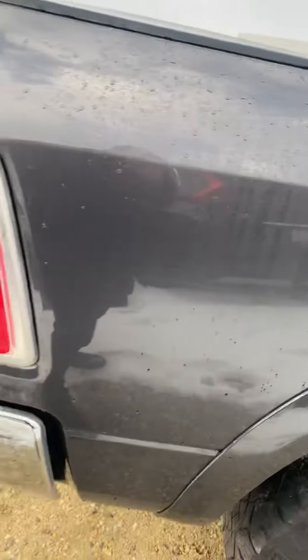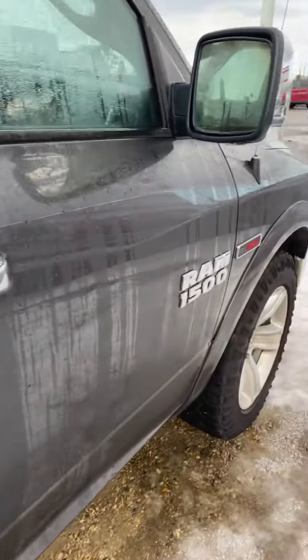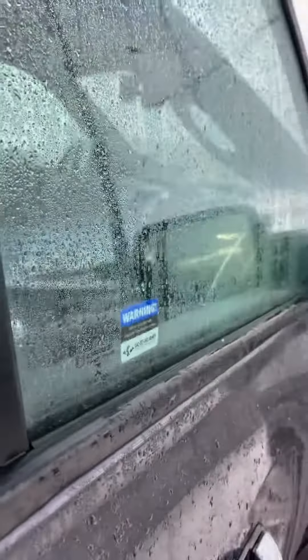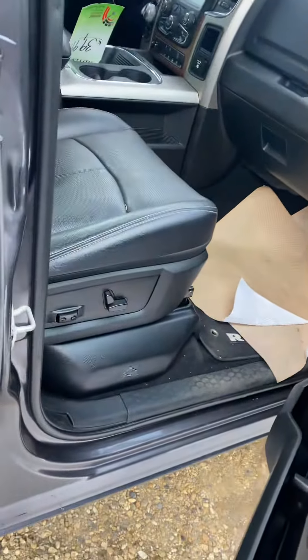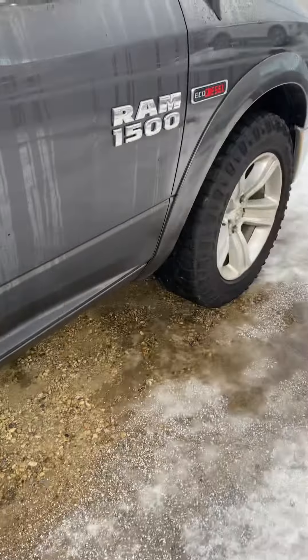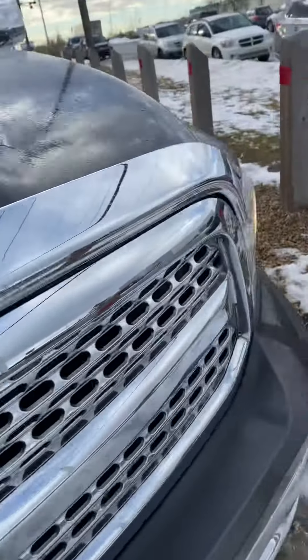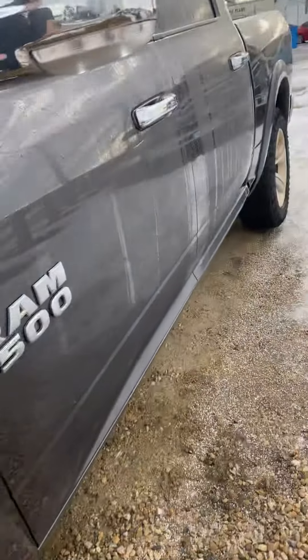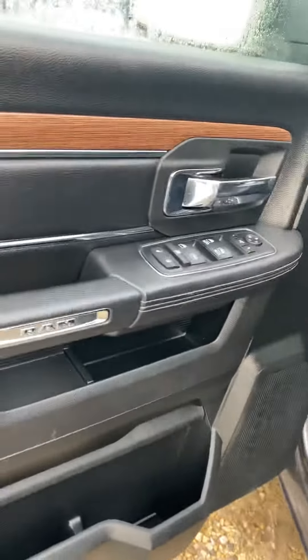It has a box liner, both driver and passenger six-way adjustable seats, automatic, a little picture in the back, block heater, and power seat.